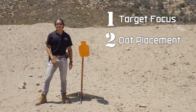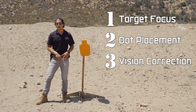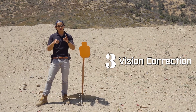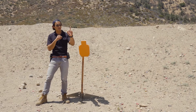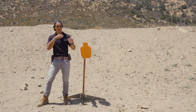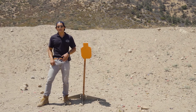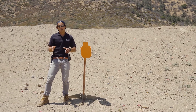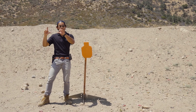The third benefit of using a red dot sight is for people with prescription lenses. As you get older it becomes more and more difficult to constantly switch focal planes from your front sight to your rear sight to the target and back, overlaying everything together. With the red dot sight that no longer comes into play because you're always in target focus. All you have to do is superimpose the dot to where you want to go on the target and break a nice clean shot.